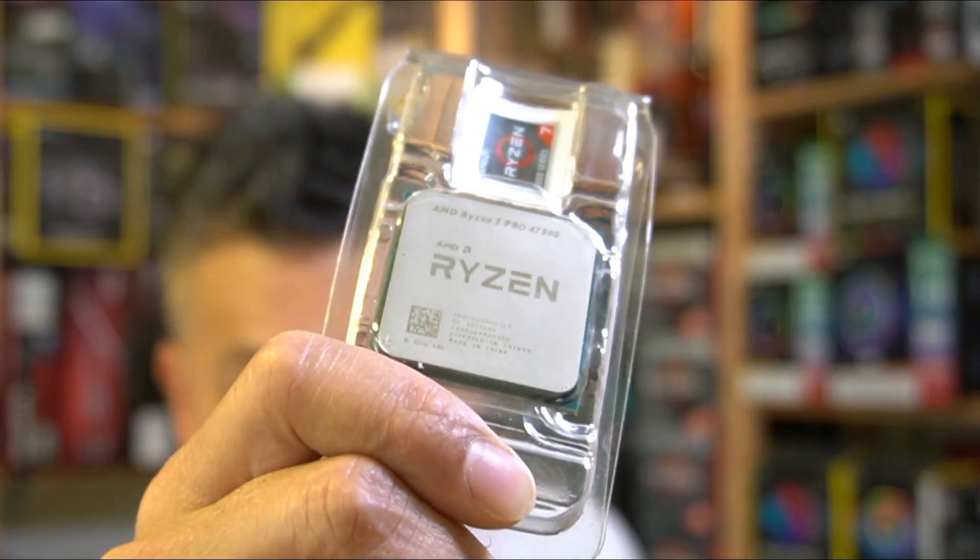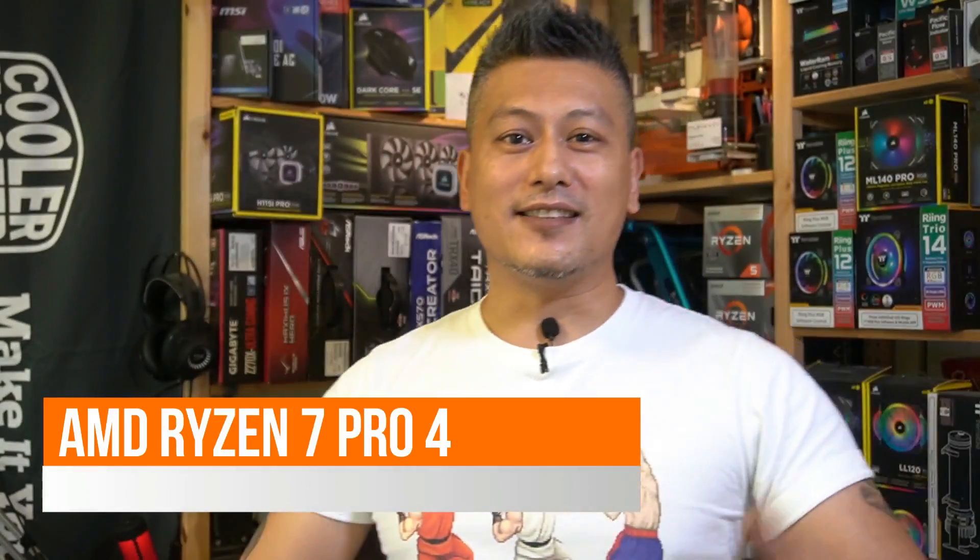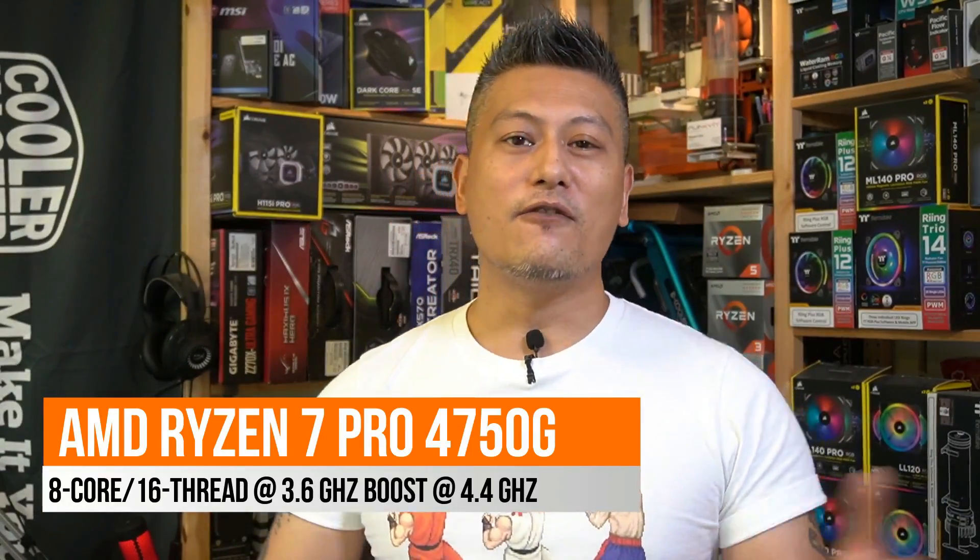Hey, what's up guys, Winston here. The other day I was shopping and I got myself one of these — yes, it's the AMD Ryzen 7 Pro 4750G, and it's as rare as hen's teeth.